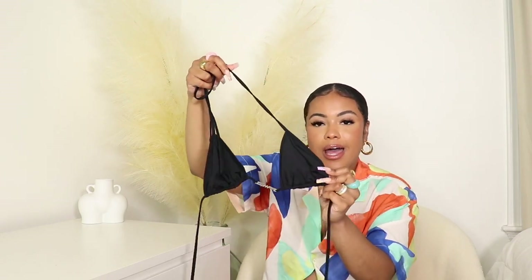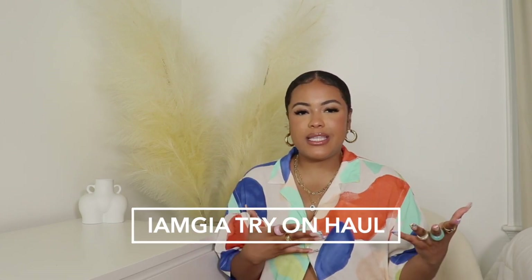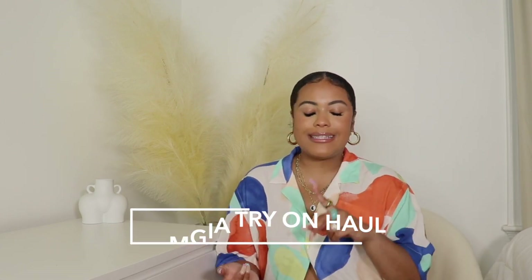Hey babes, welcome or welcome back to my channel, it's your girl Shaylen, and in today's video I'm bringing you an Im Gaia try-on clothing haul. It's no secret that Im Gaia models are tall and skinny, and if y'all know anything about me, I am short and curvy. So if you're curious as to if Im Gaia is short girl friendly and curvy girl friendly, look no further.